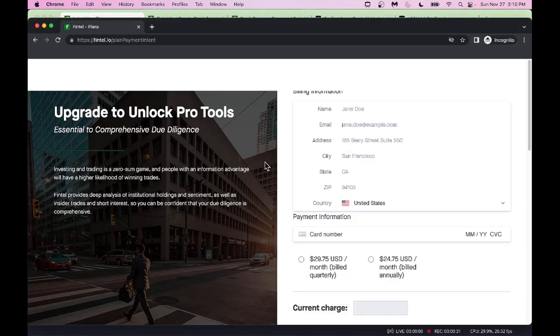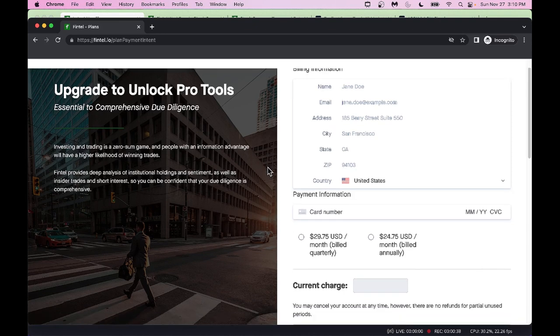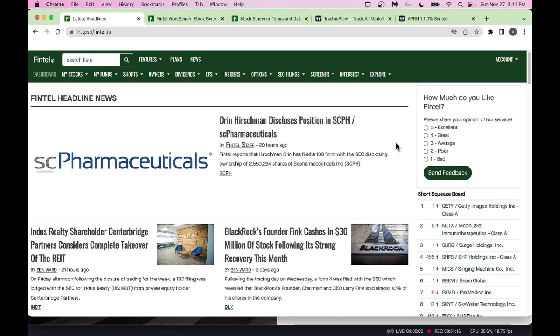When it comes to pricing, Fintel.io has no-nonsense, easy plans. They have just one plan: you can either go with a quarterly billing plan at $29.75 per month, or the annual plan at $24.75 billed annually. It's a very low cost, doesn't break your bank, no strings attached — a pretty simple pricing model with no bells and whistles.